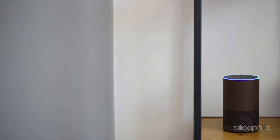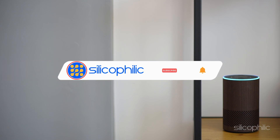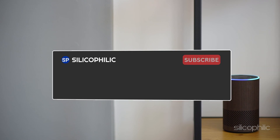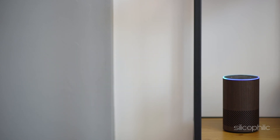And there you have it — the methods to fix playback issues on Amazon Echo Show. We hope the methods have worked for you. If you found this video helpful, don't forget to give it a thumbs up and subscribe to our channel for more tech tips and troubleshooting guides. Leave a comment and help others know about which method has solved your problem. Thanks for watching and we will see you in the next video.